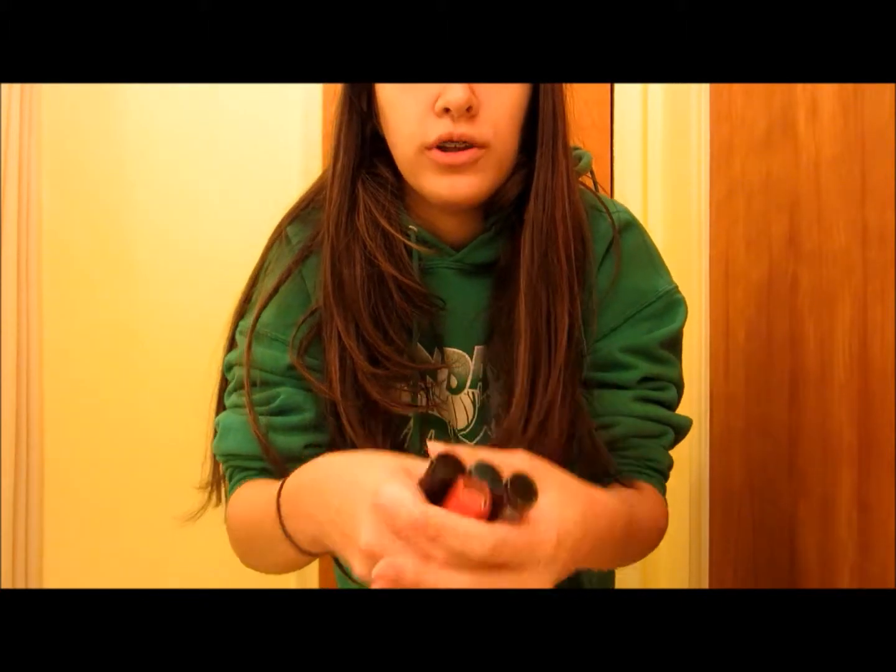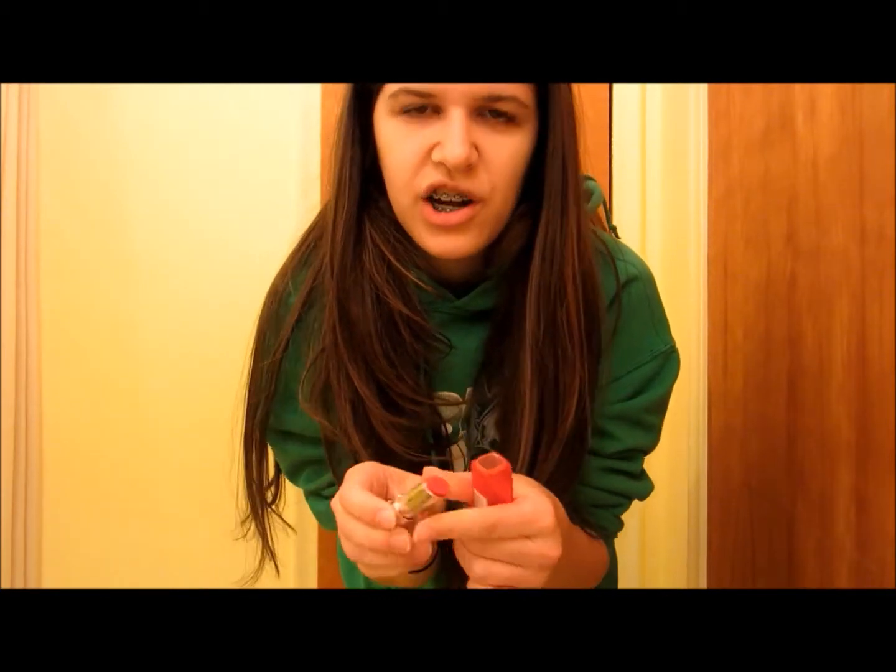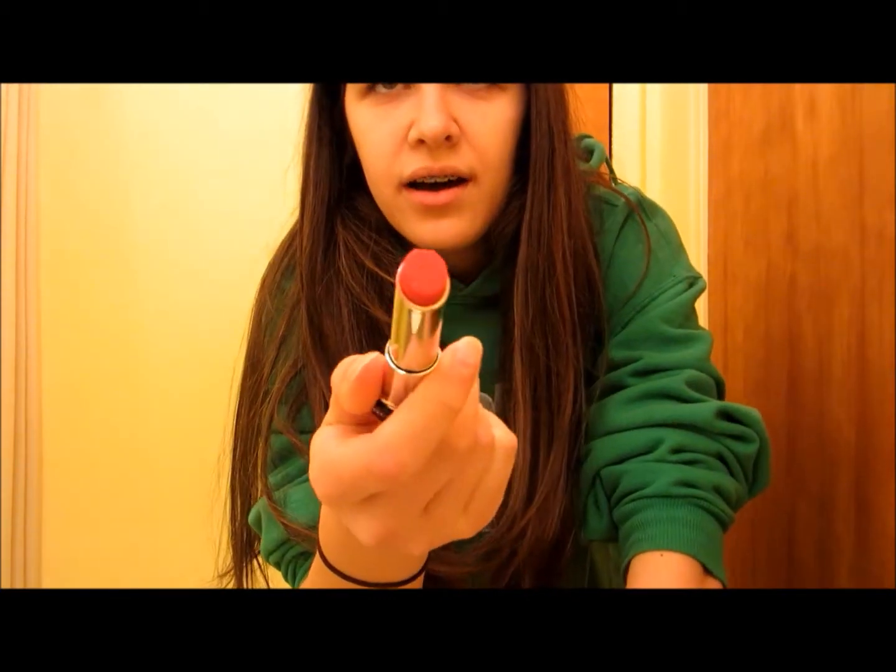I'm going to be trying on different lipsticks today, and all of these are older, except for my Revlon Lip Butter right here. It is in the shade Candy Apple, and it's just a very bright crimson — or, I don't know, crimson-ish scarlet, more scarlet red.